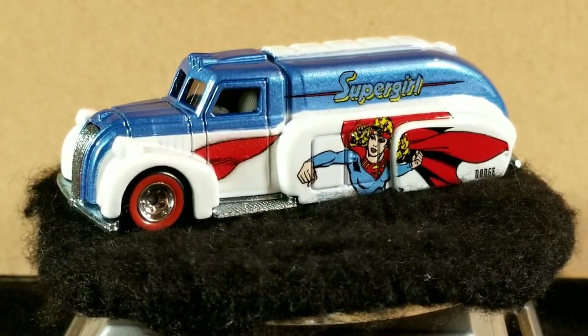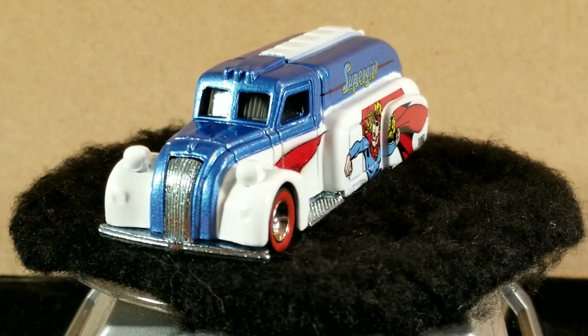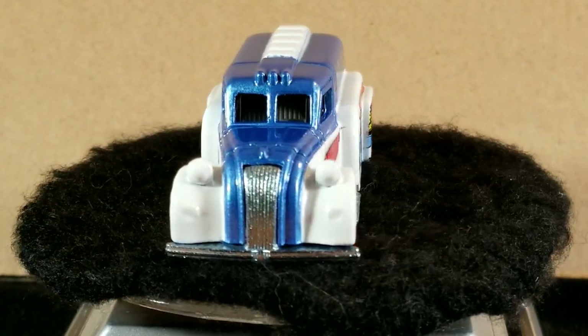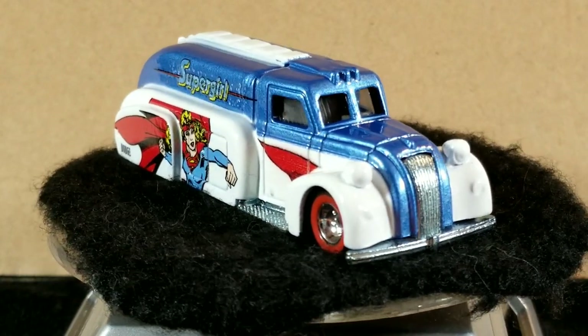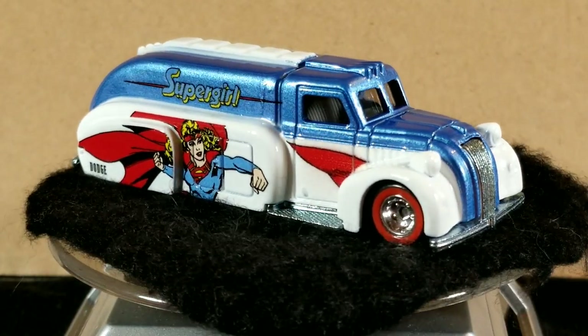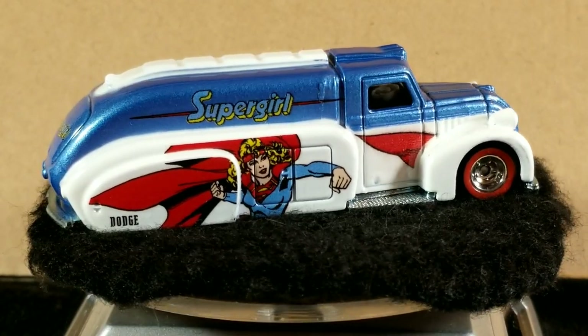Hey YouTubers, welcome back to the channel. It's ThatBanGuy again with another weekly video. Today's video is going to be a Hot Wheels casting spotlight on the 1938 Dodge Airflow, which is a tanker truck with some cool Art Deco styling.